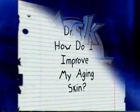Hi, my name is Dr. Kerry Tapuzian and this is Ask Dr. T. Today's question is: how do I help my aging skin?